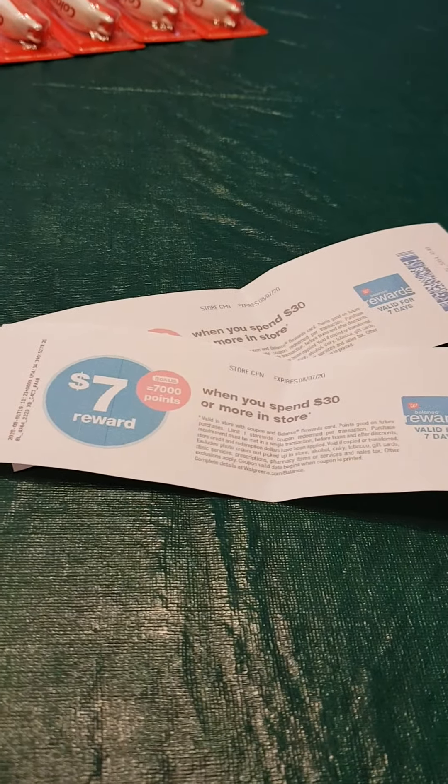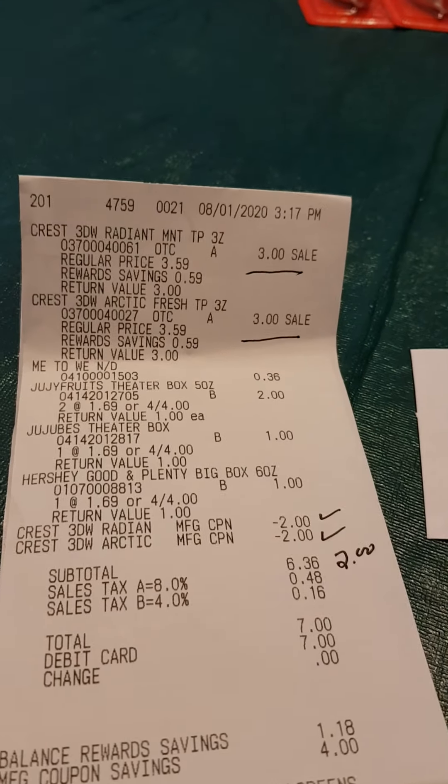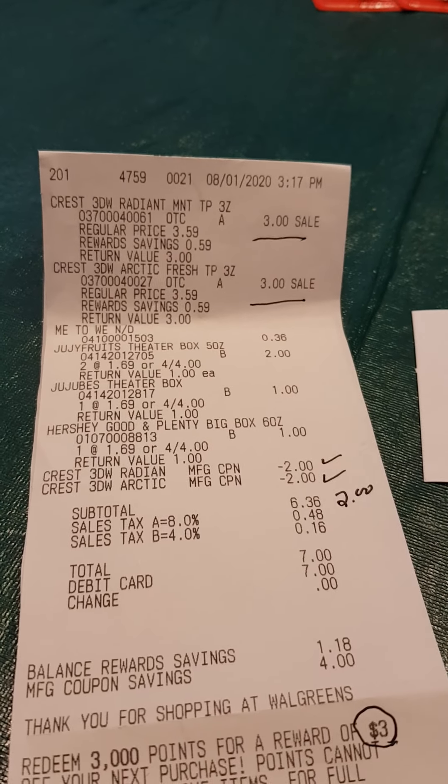It also kicked out some $7 off $30 purchases, but I don't count any of that — it'll come in handy and I'll use them. Now this is just using one Walgreens card.